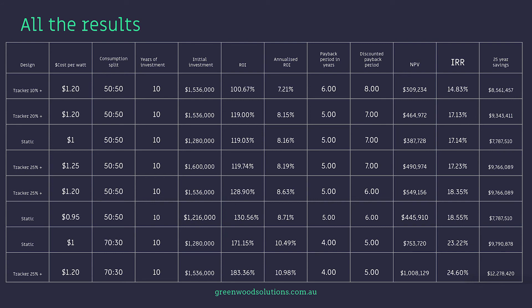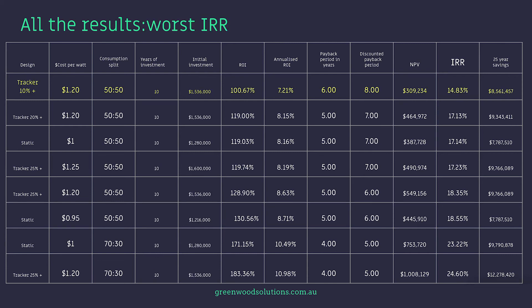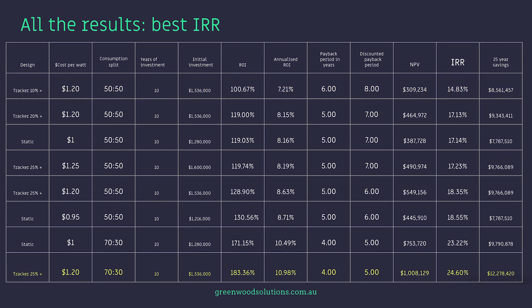You can see all the results here in this table — spend the time having a look, there's a lot of data there. In this table, we're looking at the worst IRR, which is for the tracker at a 10% increase above the static system in regards to production at $1.20 a watt. The best IRR is the tracker system at 25% at $1.20 a watt with a 70-30 split — 70% direct consumption — with a 25-year saving of $12,278,000. The worst 25-year saving result is from the static system at $1.00 a watt with a 50-50 consumption-export ratio, at $7,787,000. The highest is for the tracker system with a 25% increase at $1.20 per watt cost and a 70-30 split: $12,278,000.